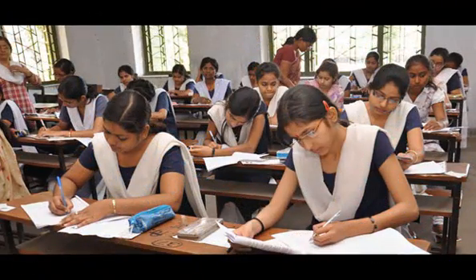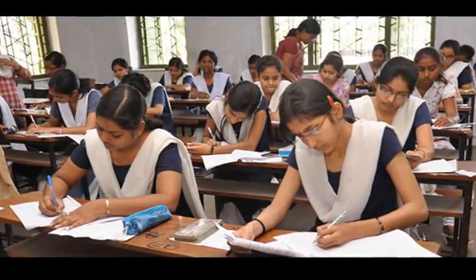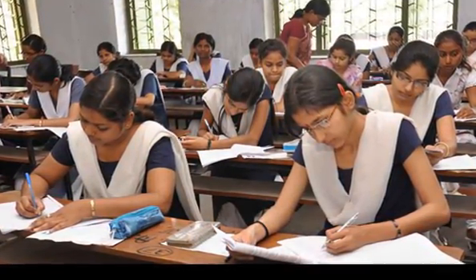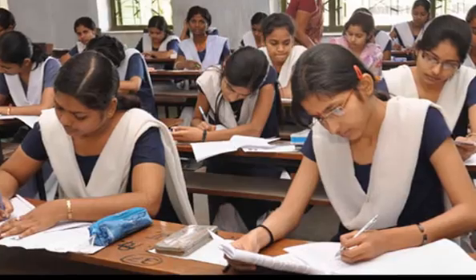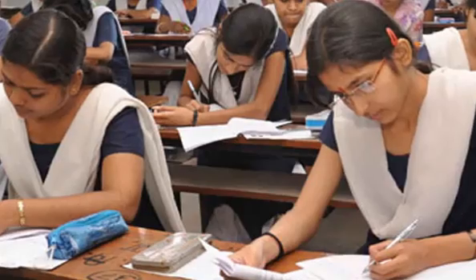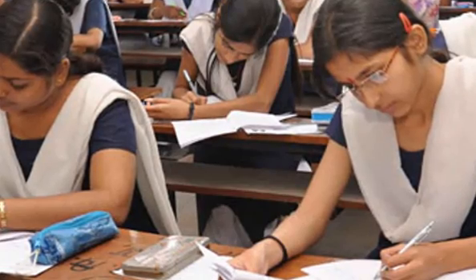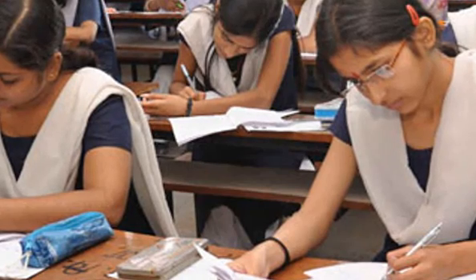The answer sheet used will be of a special type and will need to be scanned on an optical scanner. There will be two sides of the answer sheet. Side 1 contains columns to be filled in neatly and accurately with blue or black ballpoint pen provided at the center. Use of pencil on the OMR sheet is not allowed, and OMR sheets filled in with pencil will be summarily rejected for evaluation.